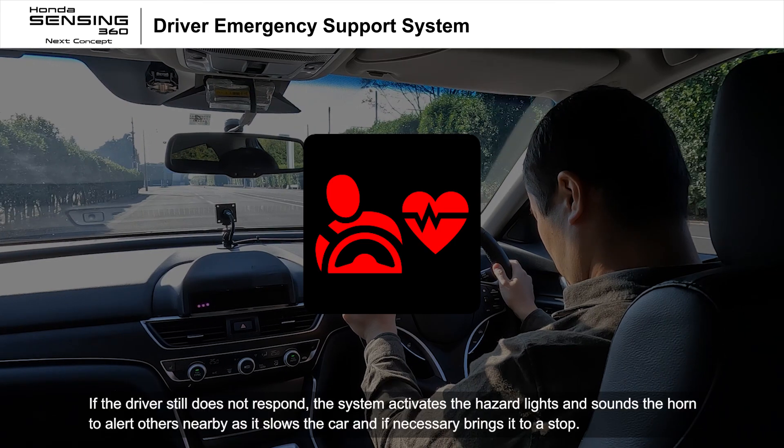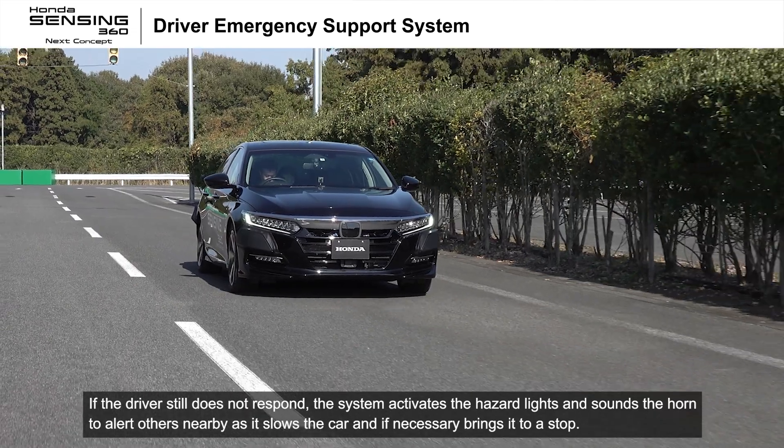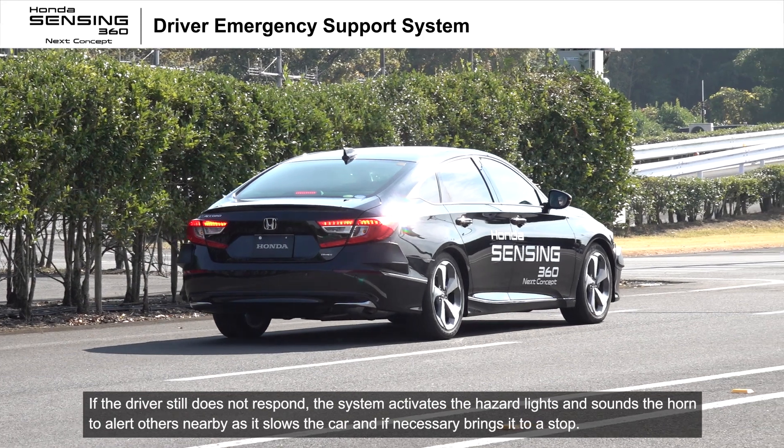If the driver still does not respond, the system activates the hazard lights and sounds the horn to alert others nearby as it slows the car and, if necessary, brings it to a stop.